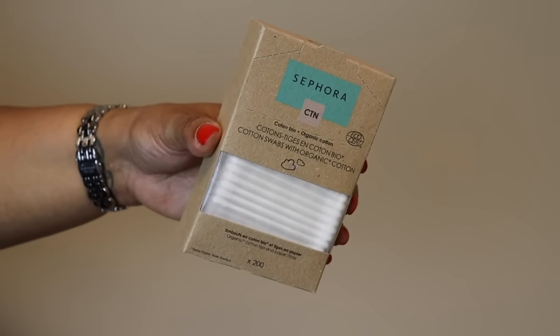I also picked up the Sephora cotton swabs — they're $3 and of course the savings event is on. This is something I use every day when I do my makeup, so I always pick up cotton swabs during the savings event. A really nice staple product that I always have to keep handy.